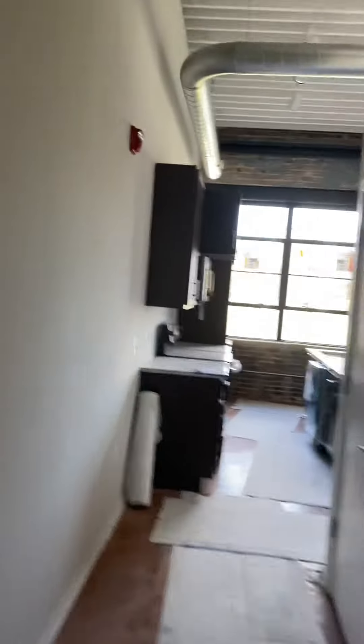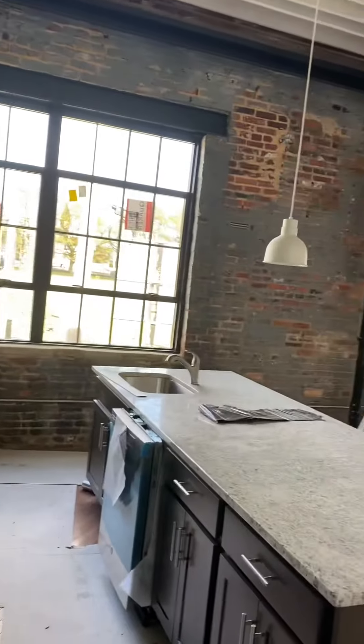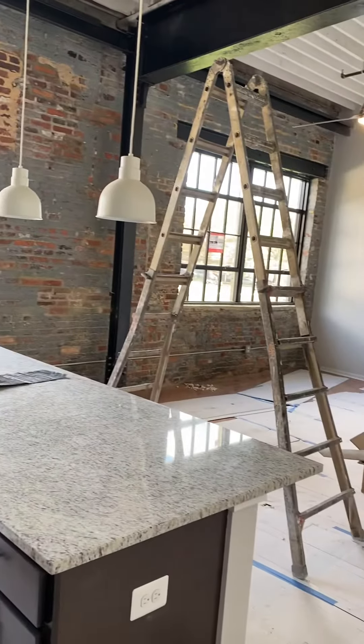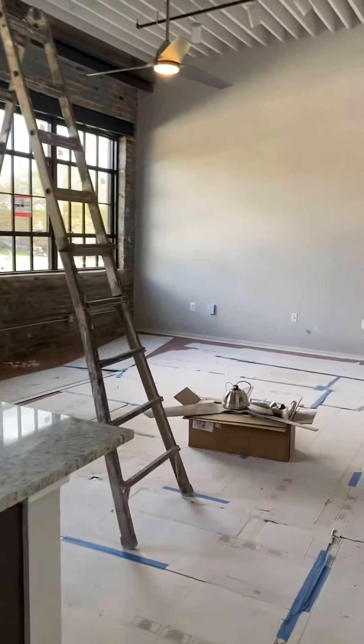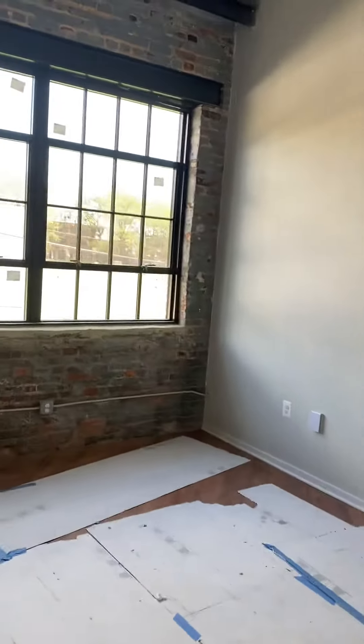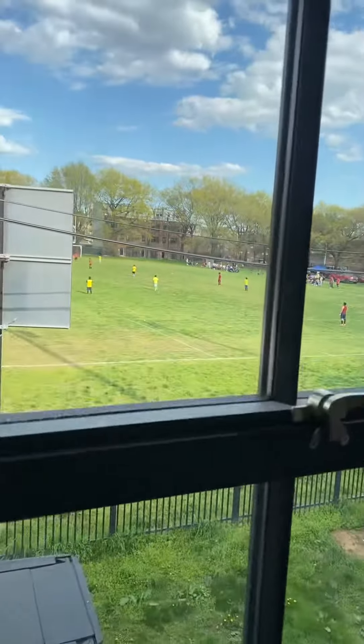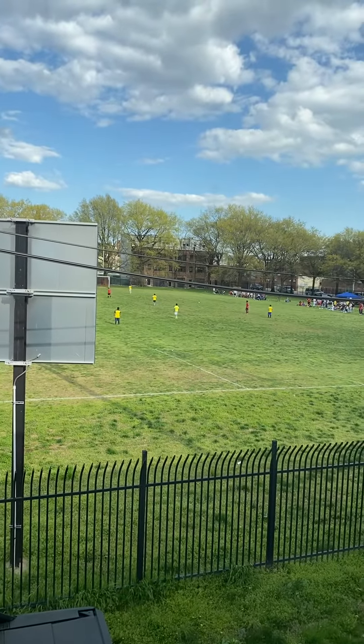Unit 9. This one has two windows, so it's a good size. It overlooks the park, and we have some soccer going on today. It's nice.